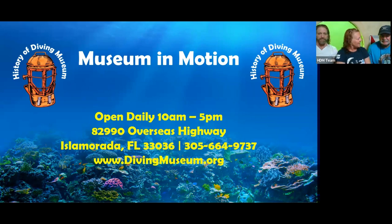This will be recorded and posted on our YouTube channel, History of Diving Museum YouTube. If you have any questions, please put them in the chat. We have a moderator who's going to be helping us facilitate that. Thank you very much to our team who's here tonight.